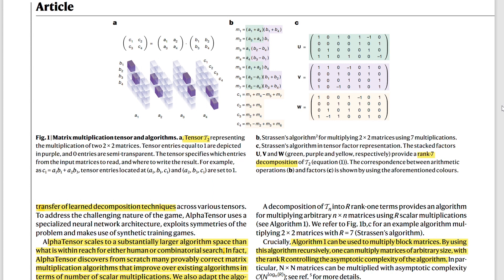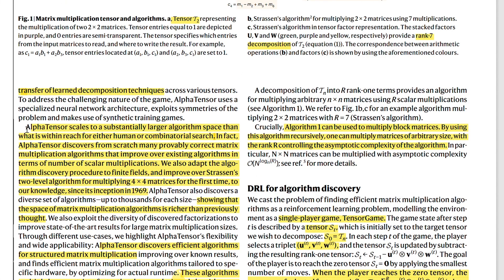Each column of U and V represents one action of the agent in the game, and the agent makes one action after the other over time. In this case, there are seven actions taken, and then with W you multiply the intermediate results together. One key difference between AlphaTensor and classic AlphaZero is that AlphaTensor has a much larger action space. For very large matrices, the action space is very large — there are very many possible values you can multiply together.